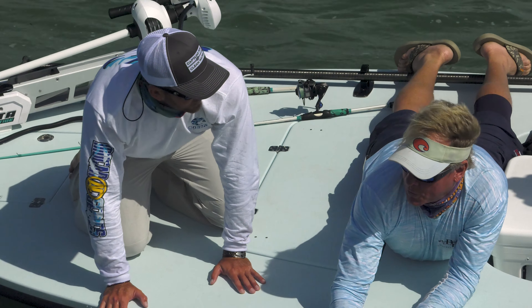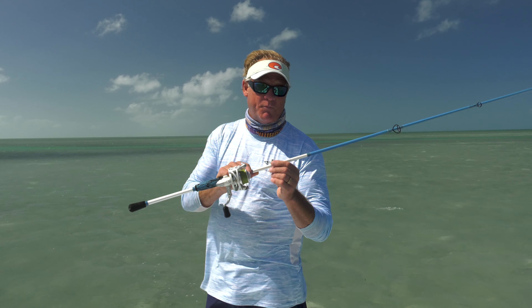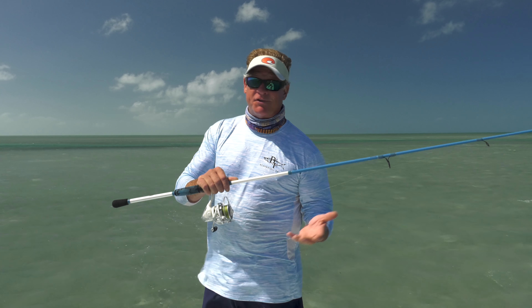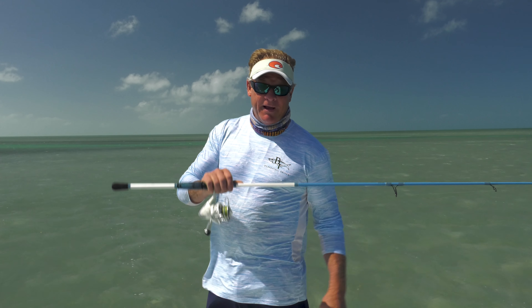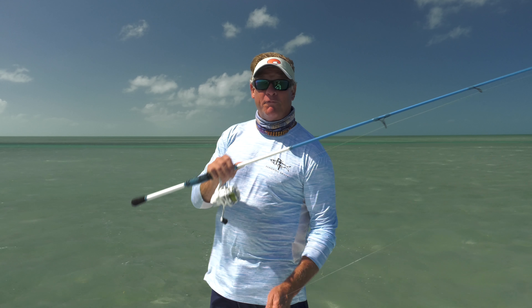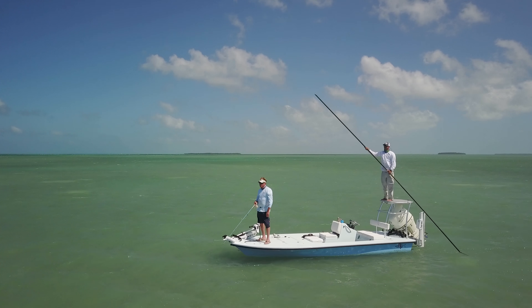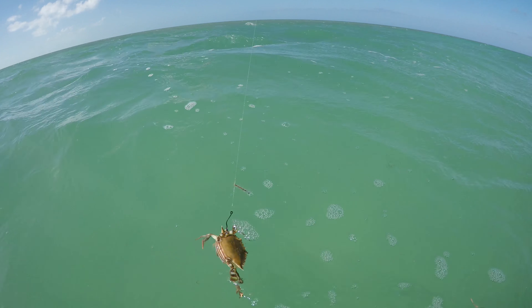We're two thirds of the way there for a slam — one more, let's go get the permit buddy! Alright folks, we just changed spots, trying for a permit. Permit absolutely love these crabs. Got it rigged with a little trocar hook there, dropped down to 15 pound test fluorocarbon leader, still using 20 pound test Seaguar Smackdown with the eight foot rod, because you never know what you're going to stumble onto on the flats. Could be a big one, could be a little one. Hopefully we're going to show you a permit.